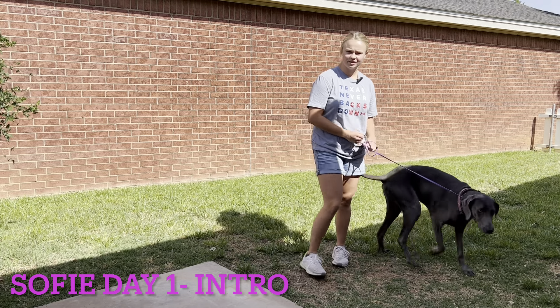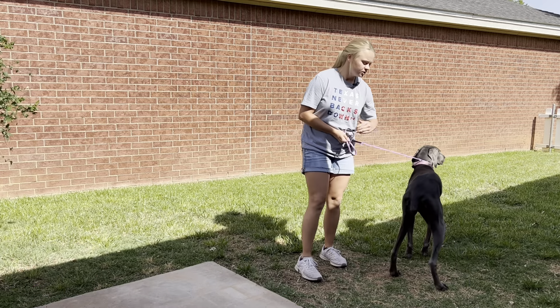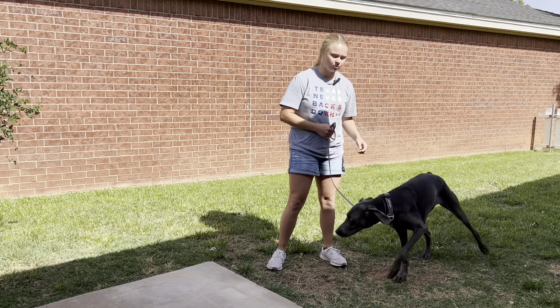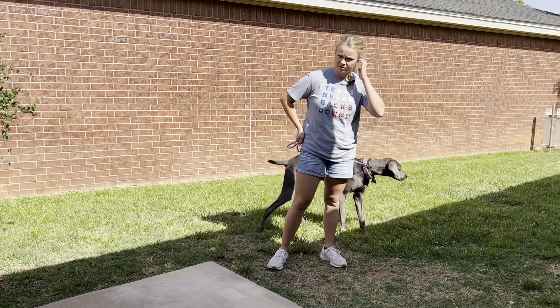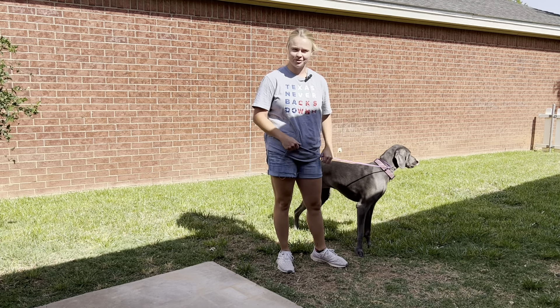Hi, welcome back. My name is Jenna with Integrity Canine Trainers and I have Sophie for my next board and train. Sophie is a four-year-old Weimaraner full of energy. This breed does not slow down at all — it doesn't matter if they get older, they're always ready to go.